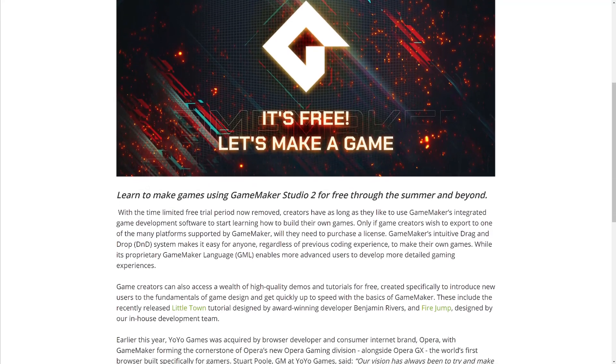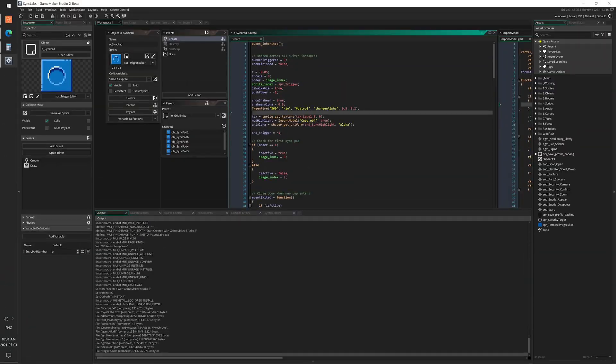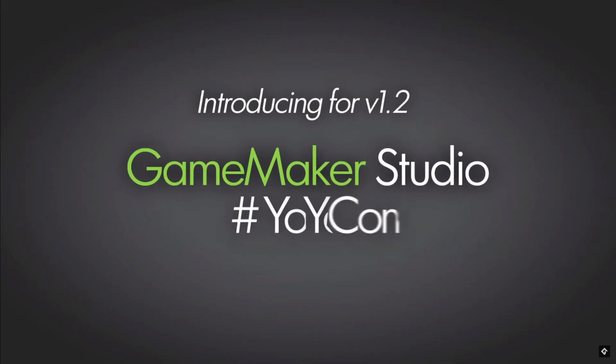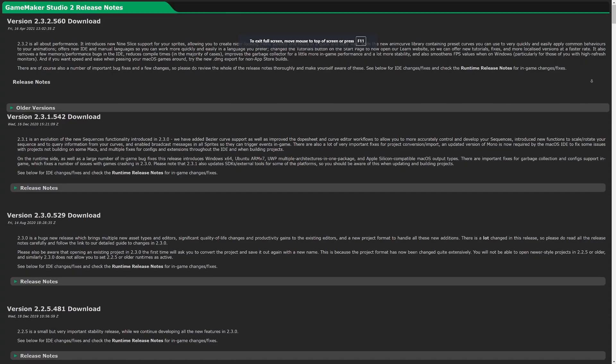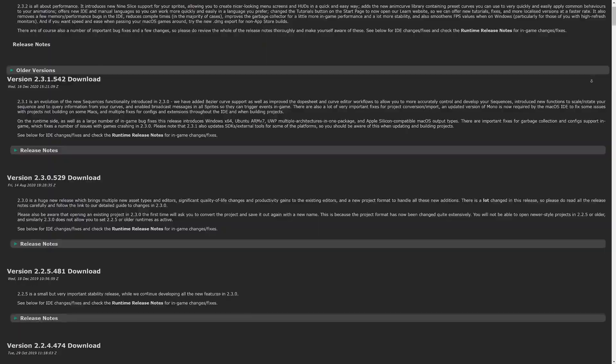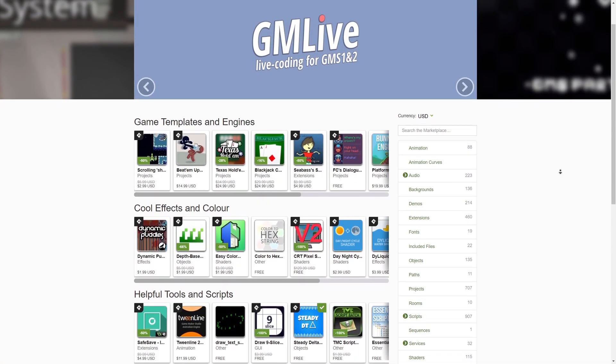First off, YoYo Games recently removed the 30-day limit for the trial version of GameMaker Studio 2. This means that the trial can now be used for as long as users like. Remaining restrictions for the trial include not being able to create a shareable executable, having no access to the higher-performing YoYo compiler, being forced to use the very latest versions of GameMaker when updates become available, and not being able to sell assets on the GameMaker marketplace.